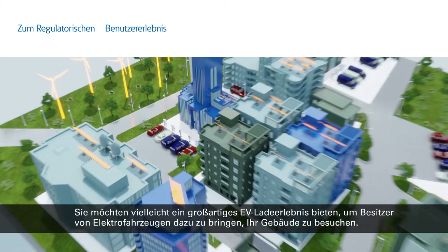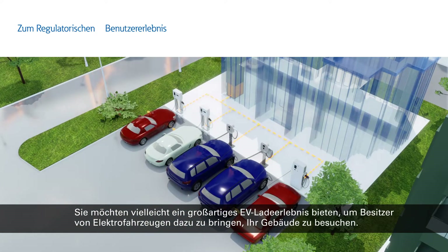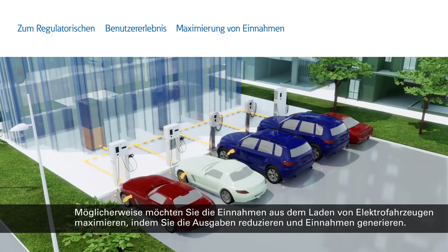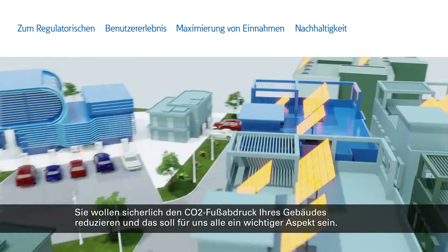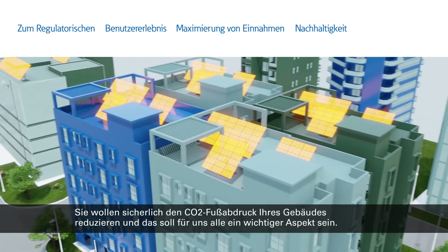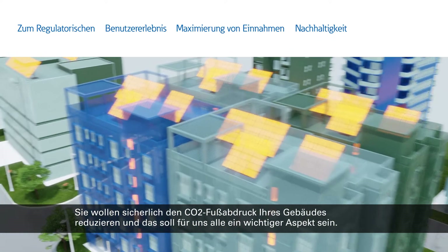You may want to provide a great EV charging experience to make EV drivers choose to visit your building. You may want to maximize earnings from EV charging by limiting expenses and generating revenue. You may want to reduce your building's carbon footprint. It's an important thing to do, and we should all be thinking about this.